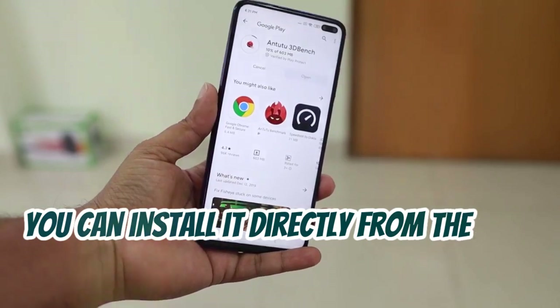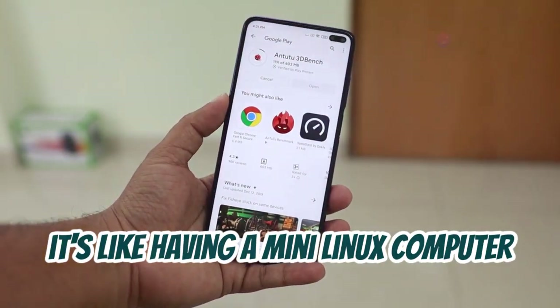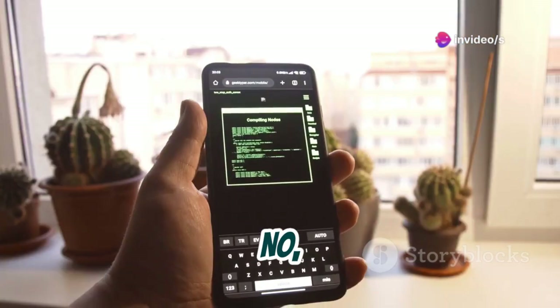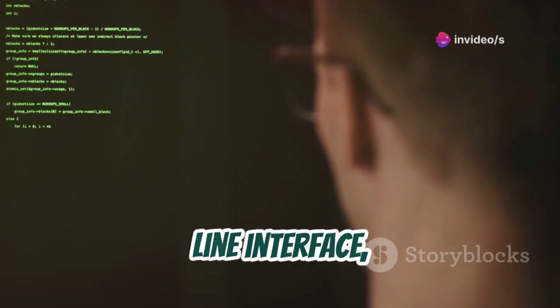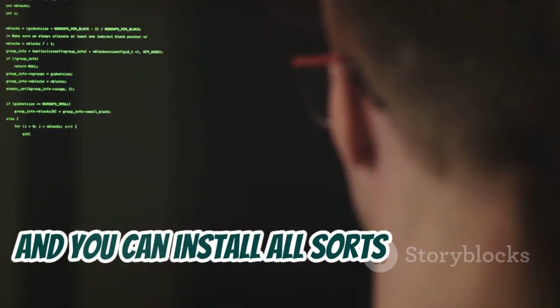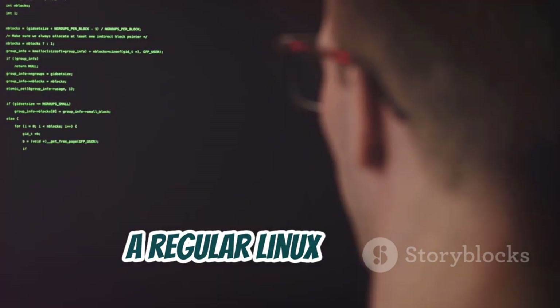You can install it directly from the Play Store, and once it's up and running, it's like having a mini Linux computer right there on your phone. Seriously, it feels like magic. You get access to a full-blown command line interface, and you can install all sorts of powerful tools and packages just like you would on a regular Linux machine.